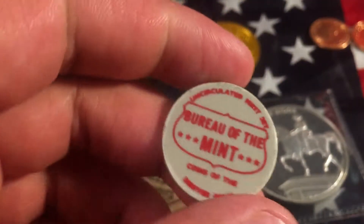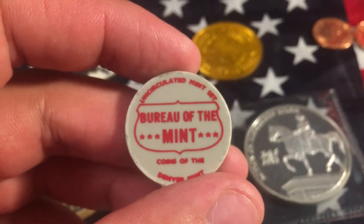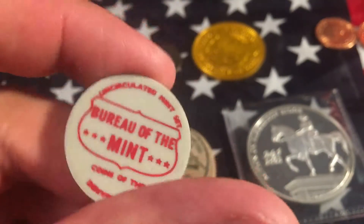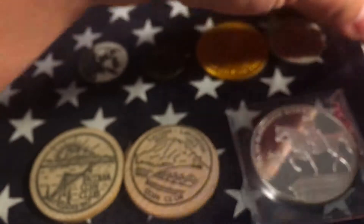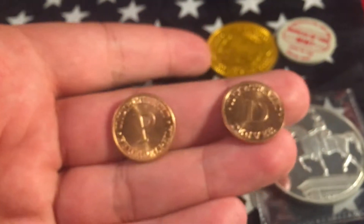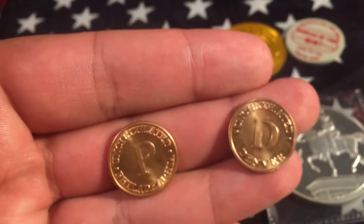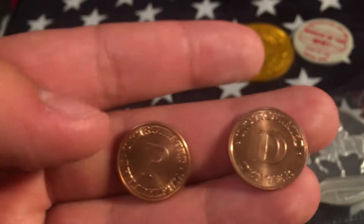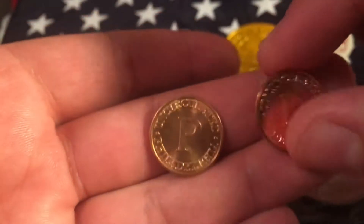Then I have a plastic token from an uncirculated mint set from the Denver Mint. And then I have two mint set tokens — one from Philadelphia, one from Denver.